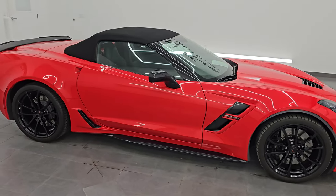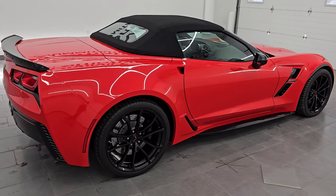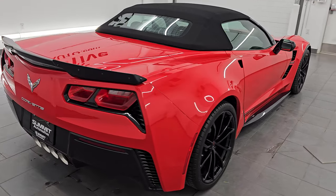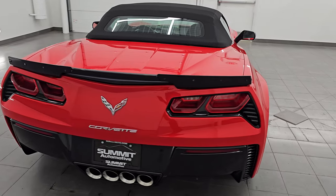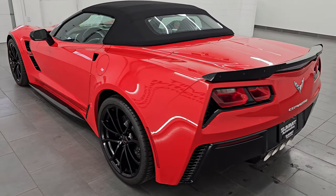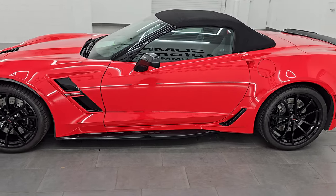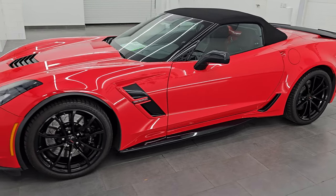Hey, this is Brett. Hope everybody's having a great day out there today. I am super excited to go over this 2017 Chevrolet Corvette Grand Sport 3LT Convertible. This is stock number 14600Z. I am here at Summit Automotive in Fond du Lac, Wisconsin, your new and used sports car headquarters.